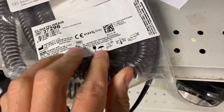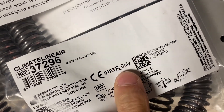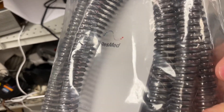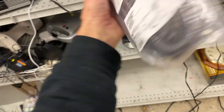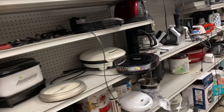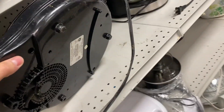Pay attention to this — anytime you see 'prescription only' or this RX label, don't list these items on eBay. Unless you're approved to sell items that require a prescription, you'll get a VERO violation. You'll see some listed and some people have permission, while others are just getting away with it. If you see that, just avoid it — you don't want to get an unnecessary VERO.